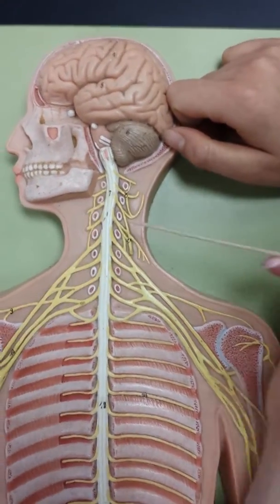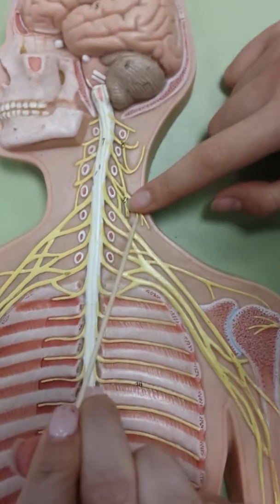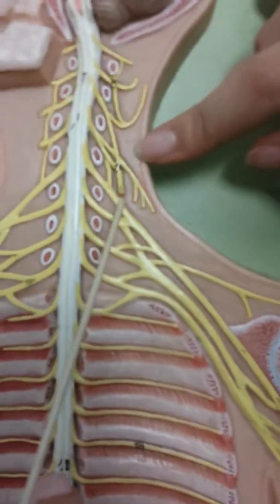There's only one nerve you need to know. It's the phrenic nerve, which is this one. It's number 17, kind of pops out a little.